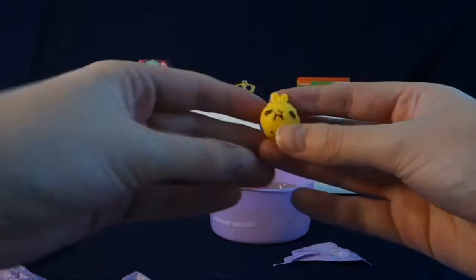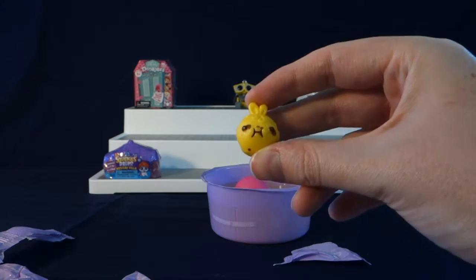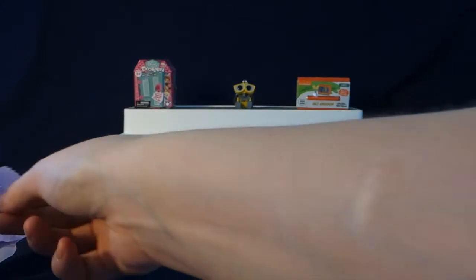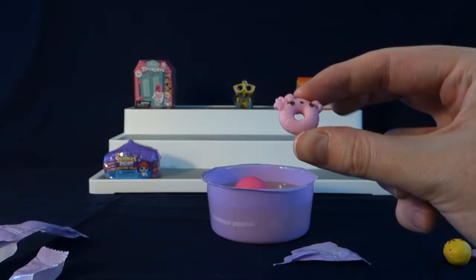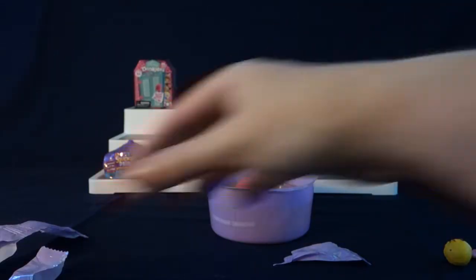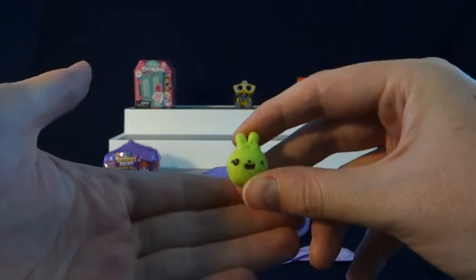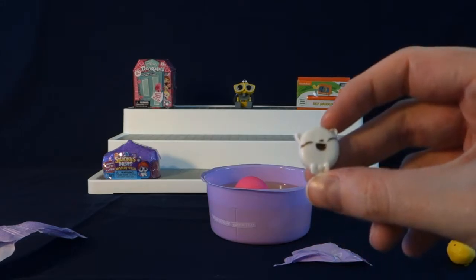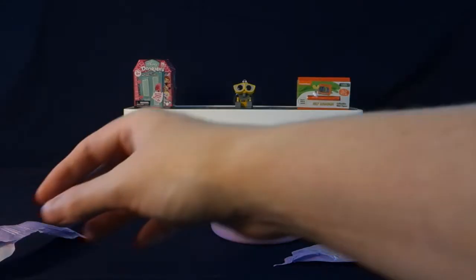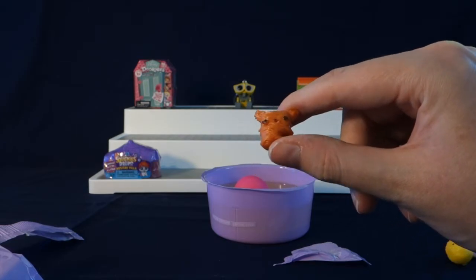It looks like we have a puff. This is The Big Corn. Right here we have a ring, and this is Candy O'Cotton. Next we have another puff. This is Bunny Tart. We have what looks to be a marshmallow. This is Mellow Kitty. Next we have a Wheat Crisp, and this is Ginger Bear, who is also rare.